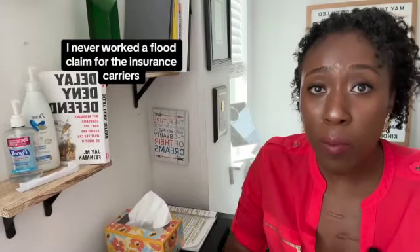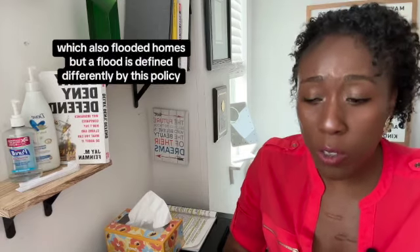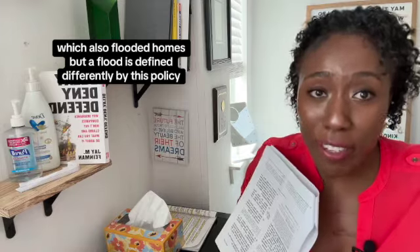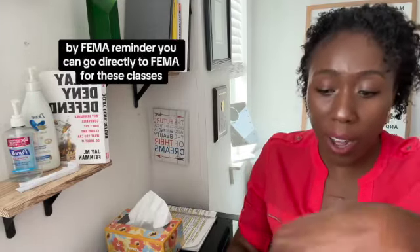I never actually worked a flood claim for the insurance carriers, although I have worked hurricane claims which also flooded homes. But a flood is defined differently by this policy, and most people don't even have the flood policy issued by FEMA. Reminder: you can go directly to FEMA for these classes, or look on rosters.